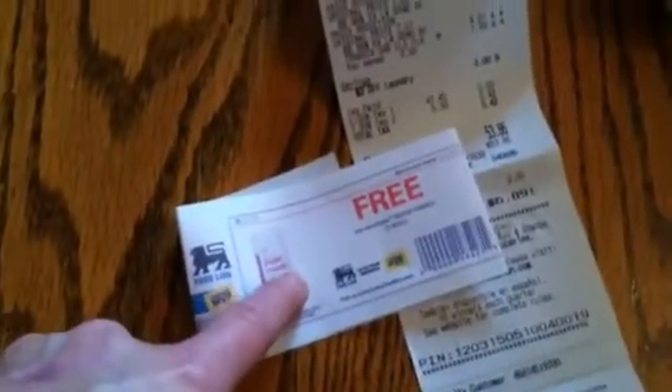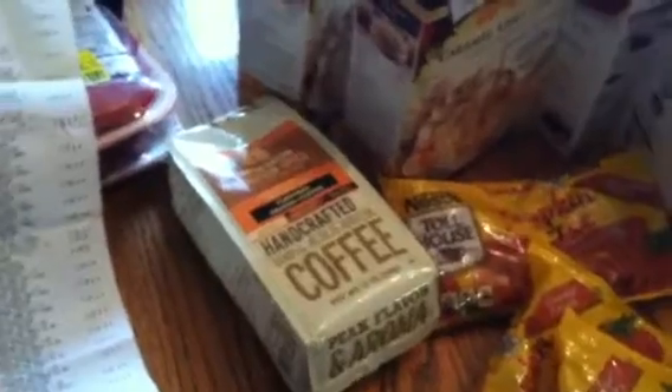I'm thinking about going in with these coupons and getting some more of that Jenny O turkey ham — like I said, $1.79 a pound for something like that is really good. I'm going to put all of this away and do another video on what else we got.